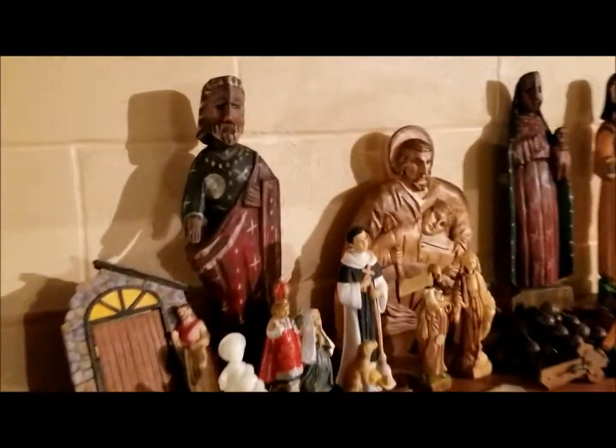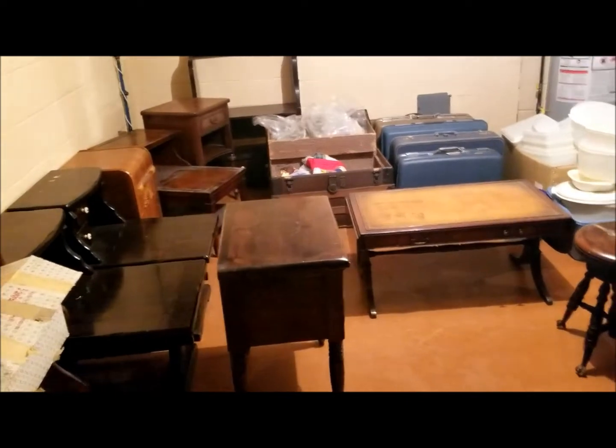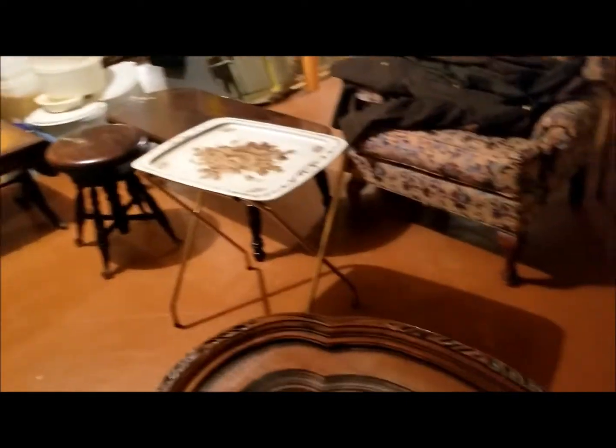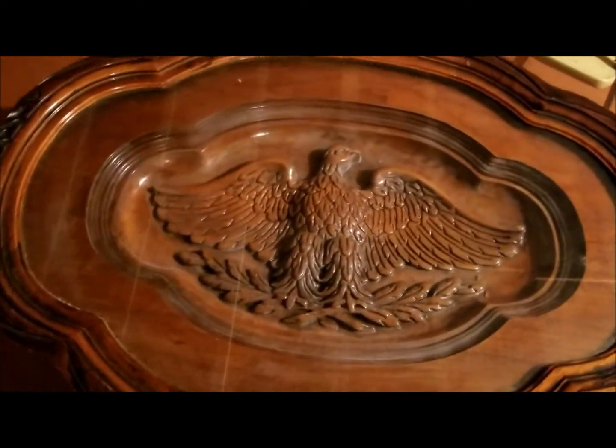The next room over here: bookshelves loaded with stuff. Folk art — those are hand carved. As you can see, lots of vintage pieces of furniture. Look at this coffee table — isn't that beautiful? Has our beautiful eagle on it.